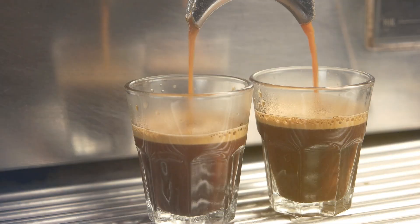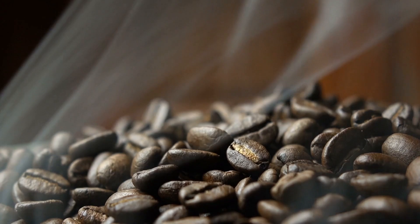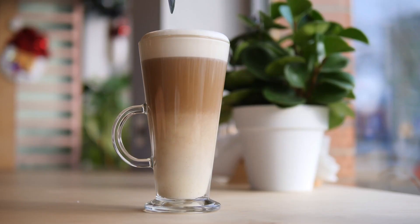Coffee. We drink it every day. It comes in multiple varieties: iced, hot, cappuccino, latte.